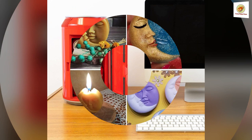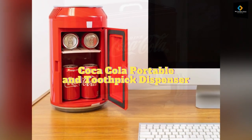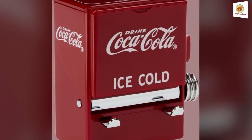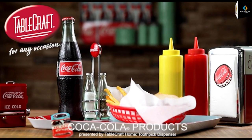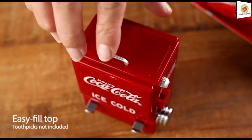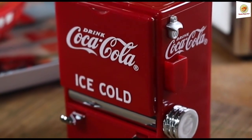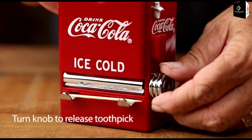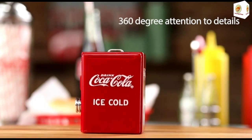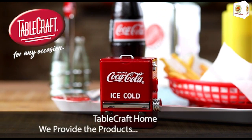Coca-Cola Portable Toothpick Dispenser. This unique can-shaped personal mini fridge features official Coca-Cola graphics, a low-profile self-locking door, and a pull-tab carry handle. Classic Coca-Cola design with sturdy plastic construction and chrome accents. Holds 200 round toothpicks — a stylish addition to any kitchen or table.